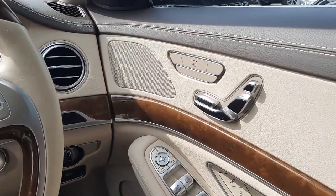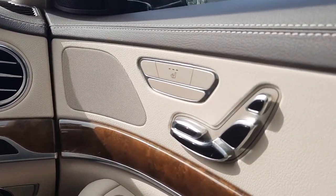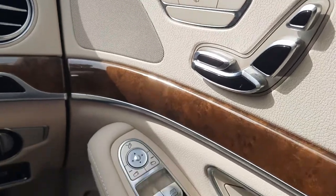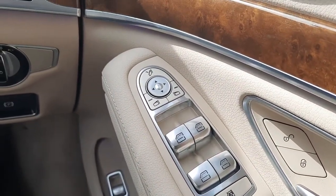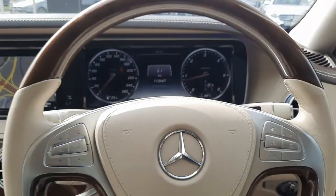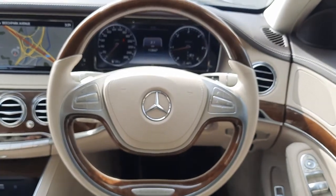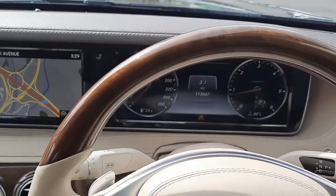On the inside of this vehicle it comes with the likes of electronic front seats, heated front seats, electric windows, wing mirrors and folding wing mirrors. You'll see the likes of the mileage as stated, and that lovely wood finish on the steering wheel.